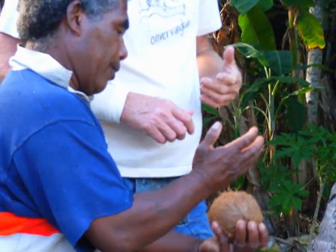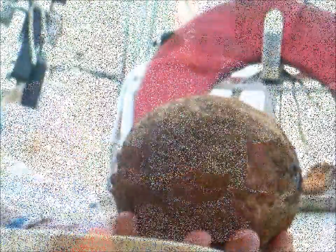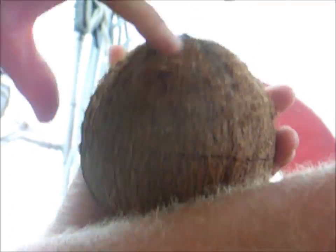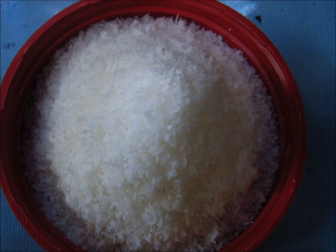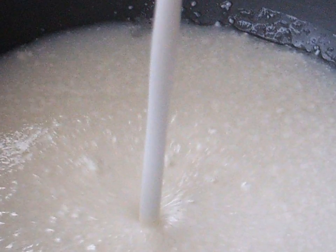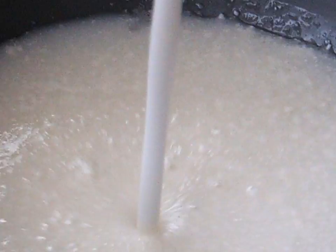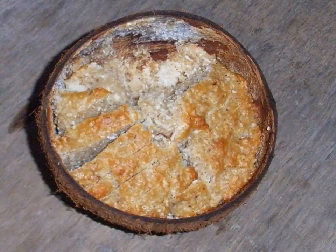Young fruit has soft and thin flesh which is normally scooped out to eat. Mature nuts have solid and hard flesh which takes a little harder work to get out. Dried grated coconut is a well-known product on shelves the world over. Cream is wrung from the freshly grated coconut and extensively used in cooking. The hard shell serves as a baking dish to bake coconut dessert in the traditional oven.